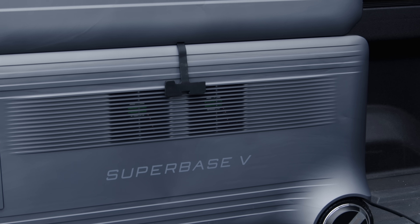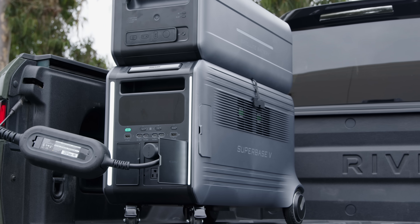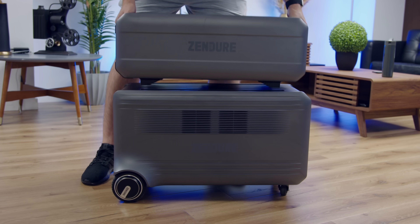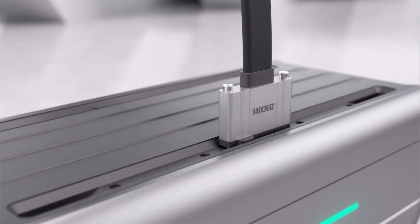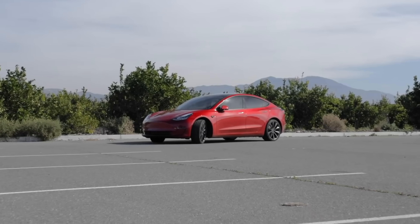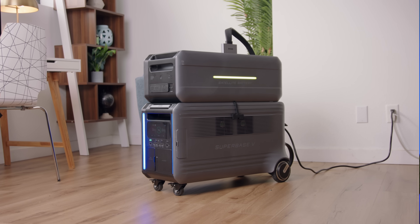It doesn't stop there. There's not just one battery — this is a whole ecosystem of batteries you can apply to any part of your life. You have the SuperBase V here, and you can add capacity to it with satellite batteries that stack right on top of each other. You can actually add up to eight of these satellites, bringing the system up to 64 kilowatt-hours. When you think about how big batteries are in electric cars, that's about 85% of the battery pack size in a Tesla Model 3. It's huge, and because it's modular, you can add or remove batteries depending on your needs.